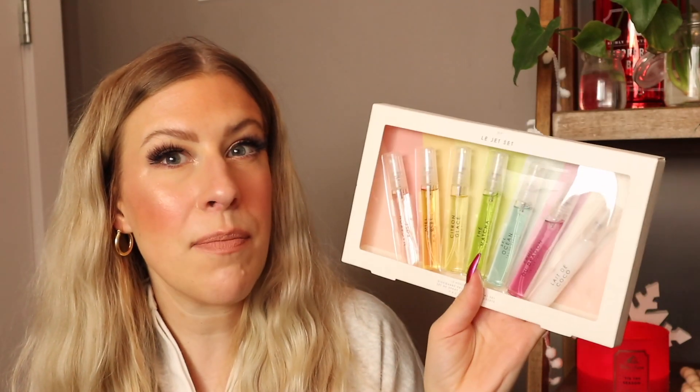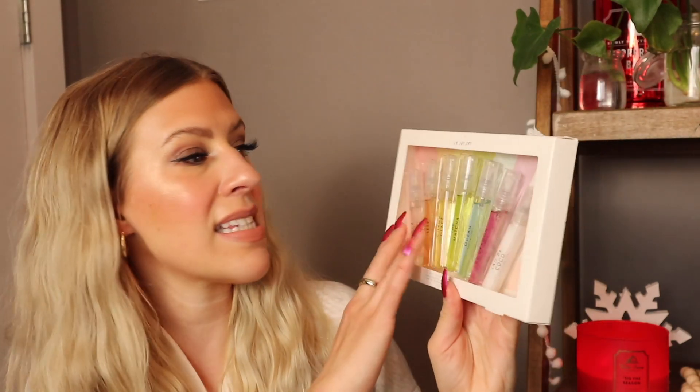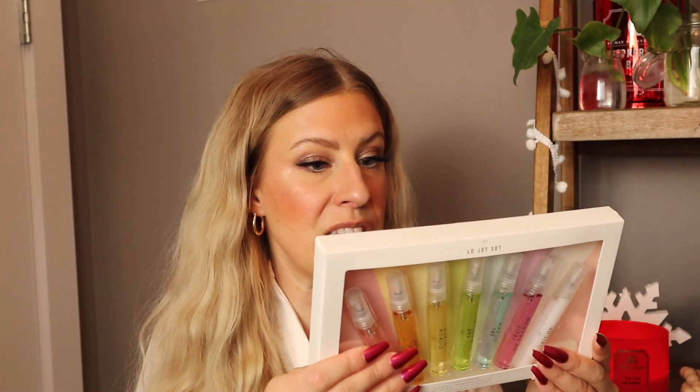I have two more items left and they are from the beauty section — I left my favorite beauty finds until last. The first one is Crème de la Crème, our most loved scents in one set by Le Monde Gourmand — this is the Le Jet Set. I think it's a very expensive brand. This is a set of seven travel size fragrances — you get seven of their best-selling scents. I just love the colors of these; it would make such a great gift or stocking stuffer. It's vegan and cruelty free and this was $19.99. I haven't seen this brand sold really anywhere in Canada so I wanted to pick it up and give them a try.